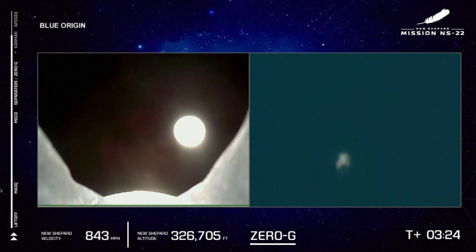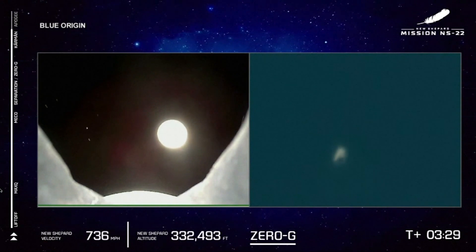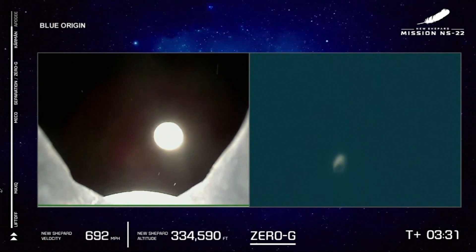Yeah! Guys, we're doing it! We're doing it! Now we're doing what we want to do. Unbelievable.